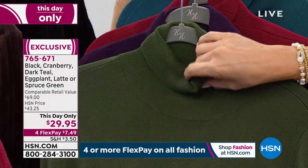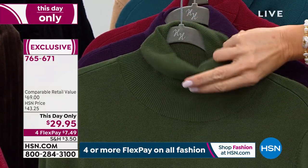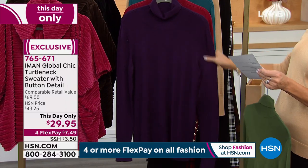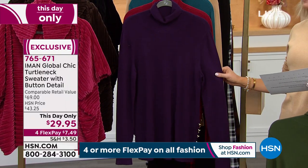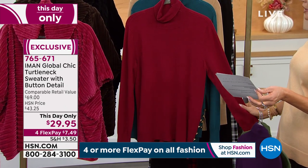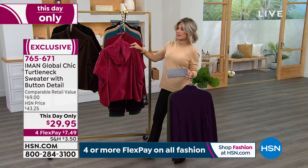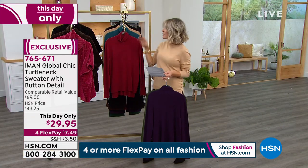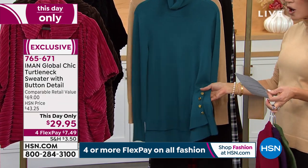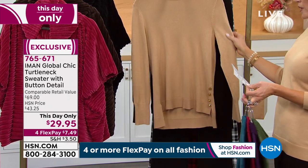Look at this beautiful spruce green — it's not an olive, it's not what I would consider an army green. It really is a spruce green, with beautiful blues through that. Right behind that, this is what we're calling eggplant — you can see that beautiful plum shade. Behind that, perfect for the holiday season, this is what we're calling our cranberry. And we do have a faux fur that matches beautifully back with that cranberry. Then right behind that, this is our teal, which is a darker teal. Look at the gold hardware. And this is what we're calling our latte.